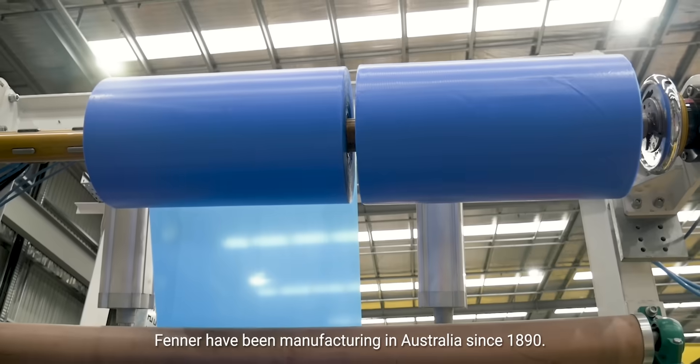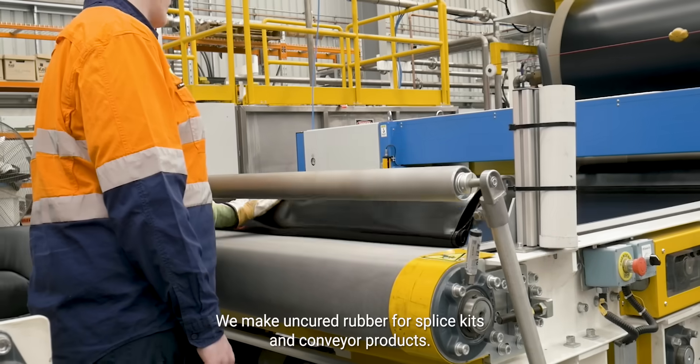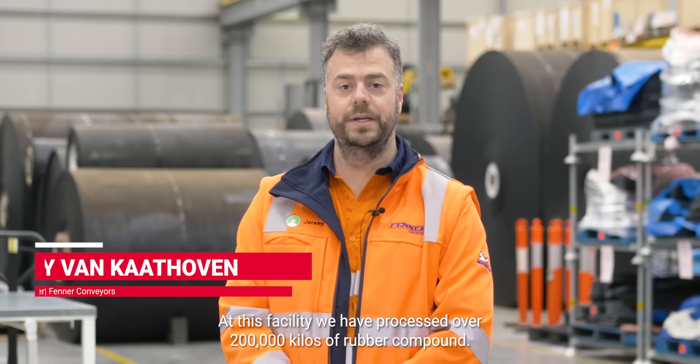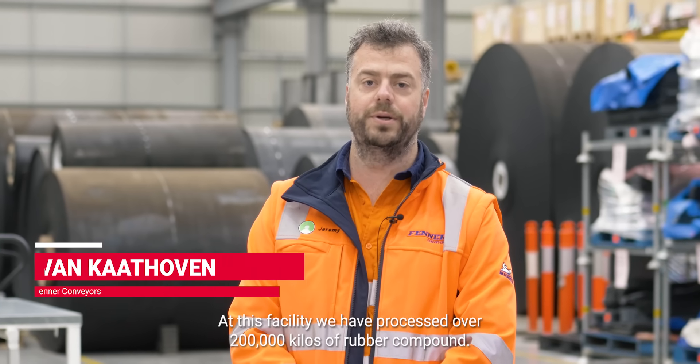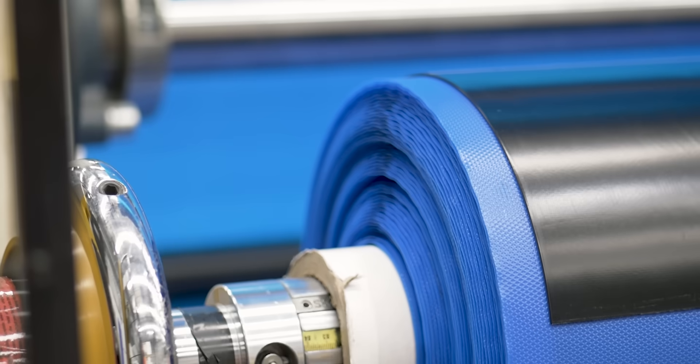Fenner have been manufacturing in Australia since 1890. We make uncured rubber for splice kits and conveyor products. At this facility we have processed over 200,000 kilos of rubber compound. As a Michelin company we're committed to an all-sustainable approach.